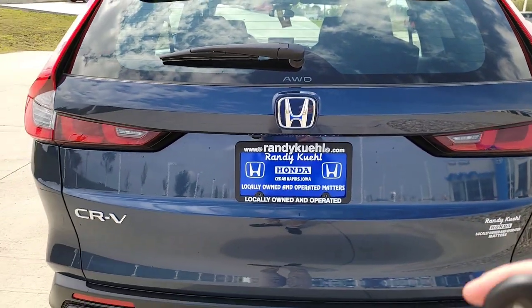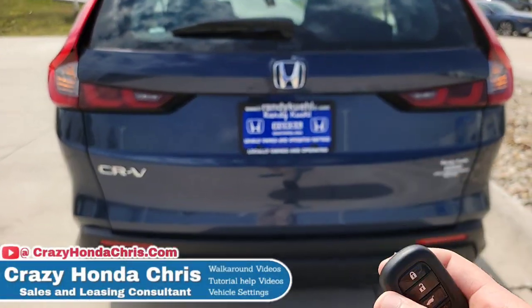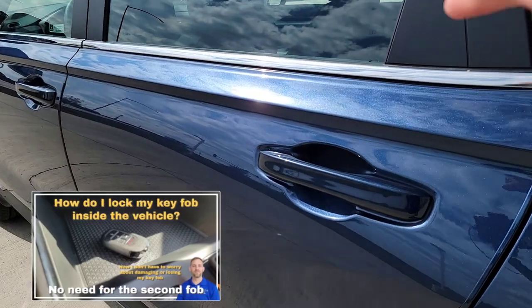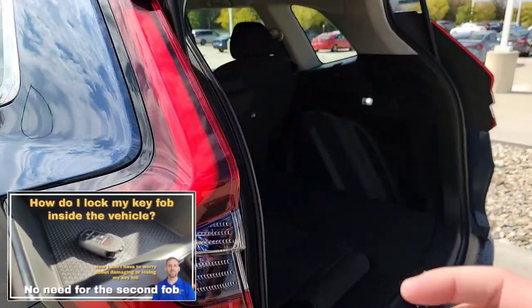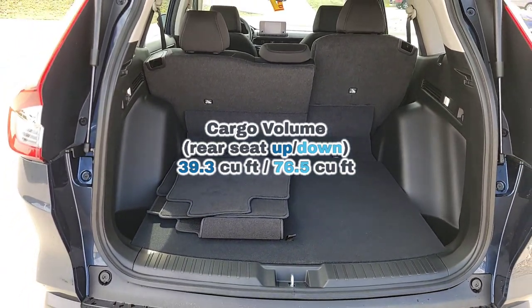On your key fob, there's a hatch button. Everything is locked right now, but if you tap this button, it's going to unlock your hatch only while keeping the other doors locked. You have a hydraulic lift gate. Before I dive in, I'm going to tell you some cargo measurements so you know what you're working with.